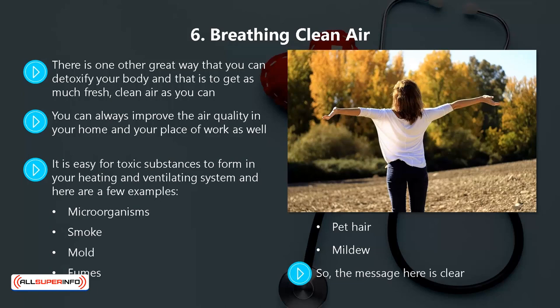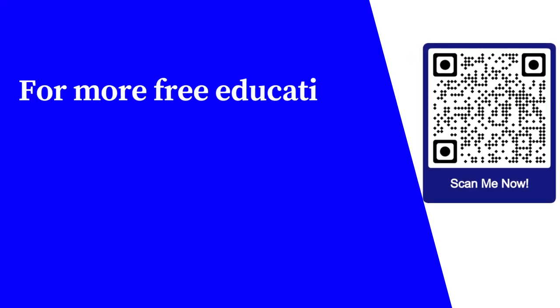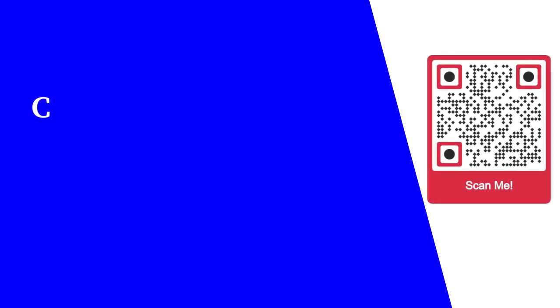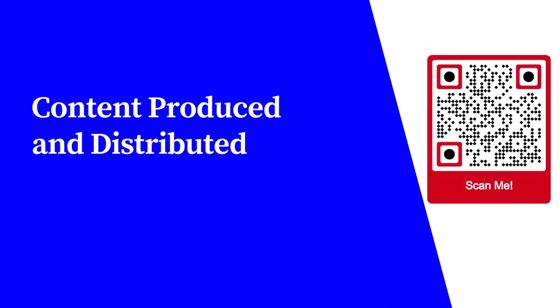So the message here is clear: eliminate the toxins in your body and your environment so that you can free up your immune system to fight those nasty antigens. It is not difficult to detoxify your body, so do it on a regular basis. In the next video, we will discuss the use of essential oils to boost your immune system. For more free educational content, visit learnforfree.biz. Content produced and distributed by AllSuperInfo.